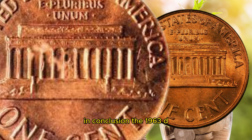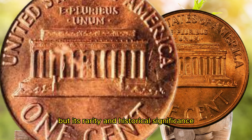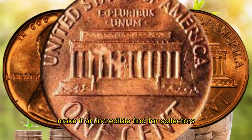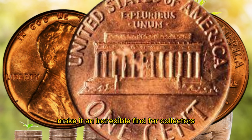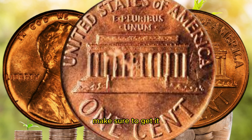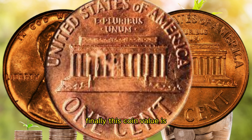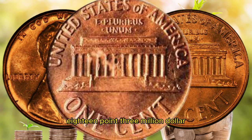In conclusion, the 1963 D Lincoln penny might look like just another coin, but its rarity and historical significance make it an incredible find for collectors. If you're lucky enough to have one in your collection, make sure to get it appraised by a professional to determine its true value. This coin's value is cited at $18.3 million.